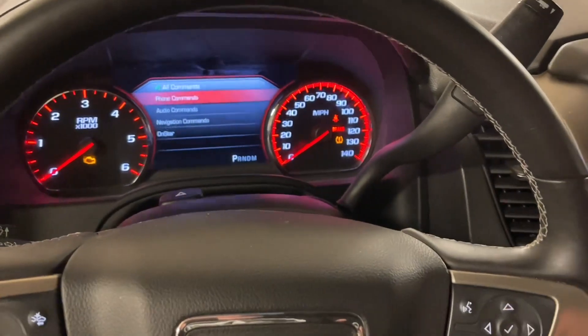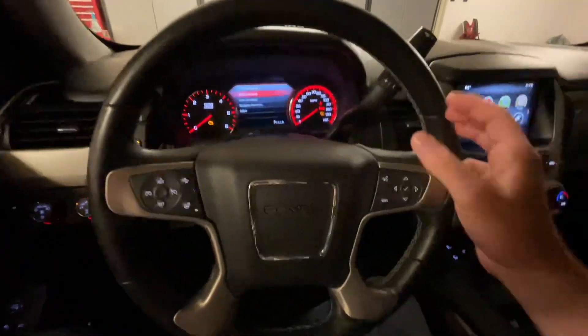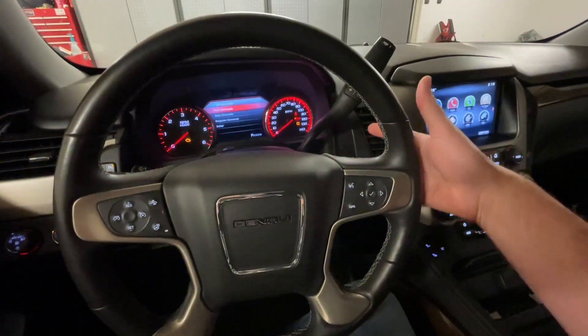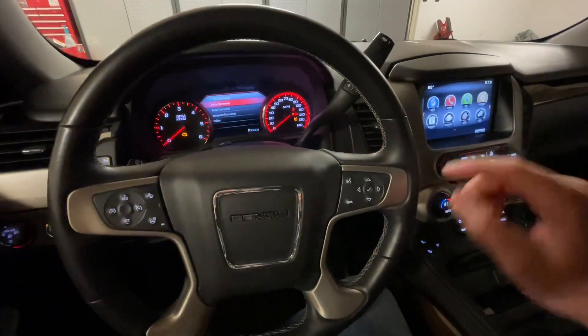See how much louder that is? Anyway, that's how you can change that volume — as soon as it's talking to you, hit the volume buttons here on the steering wheel or even here.